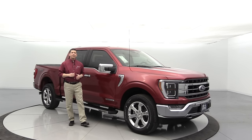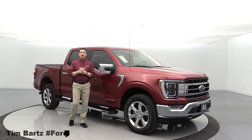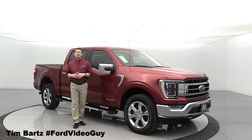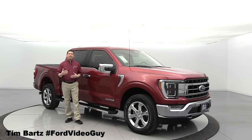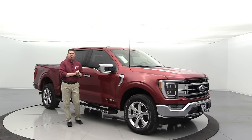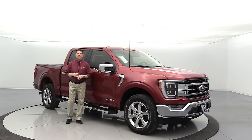Welcome to the 2021 Ford F-150 Lariat. I'm Tim Bartz, Internet Sales Manager here at Law MacArthur Ford in Salina, Kansas, where you can find the most in-depth video walk-arounds on our different Ford vehicles specific to the model and trim. We are going to cover the Lariat trim — that's the only equipment we're going to talk about on this particular video.